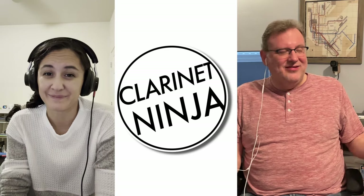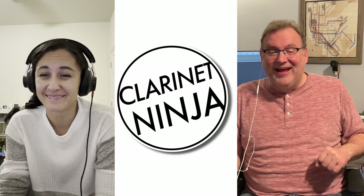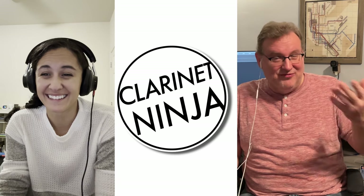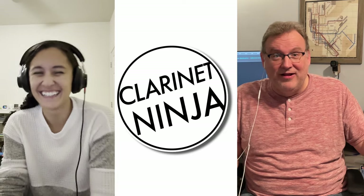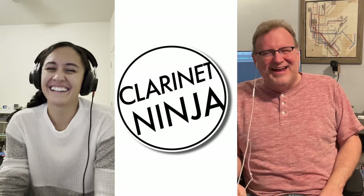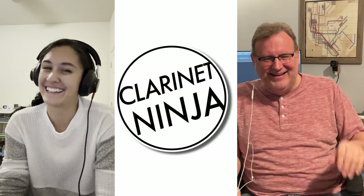This has been amazing, and it's great to see you. Thank you for doing this — it's so great to see you. Anytime!